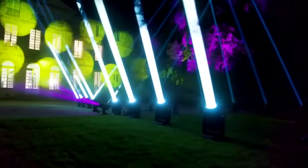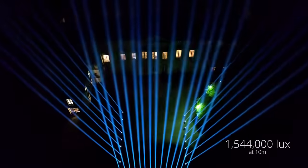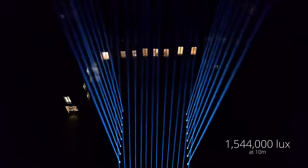The phosphor laser can illuminate an object kilometers away. This next generation speckle-free source pushes the boundaries when it comes to beam definition. A concept that is simply unique. Cobra delivers record light intensity of over 1.5 million lux at 10 meters.